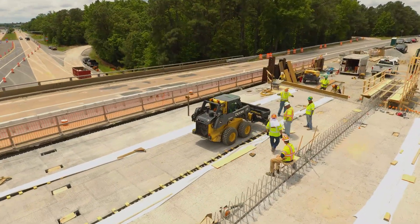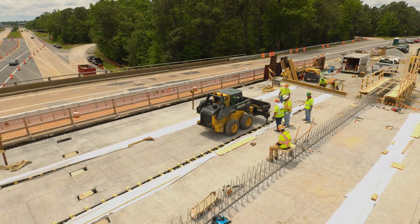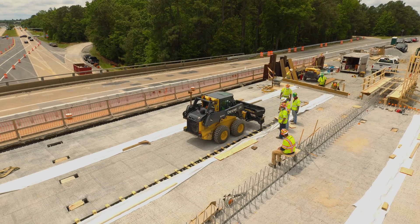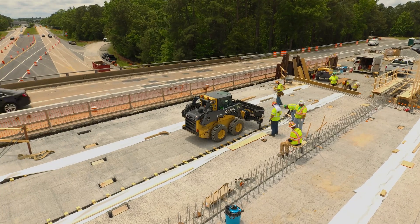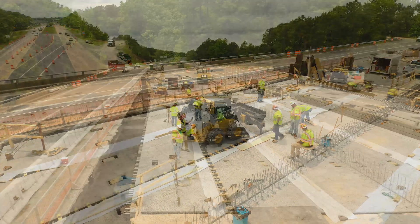Here we can see our secondary skid steer mixer directly placing the material in action. As you can see, with the talented operator at the controls, machine assisted placement of the material directly into the joint can be done accurately and efficiently with minimal waste, overshoot, or additional labor required, saving time and money.